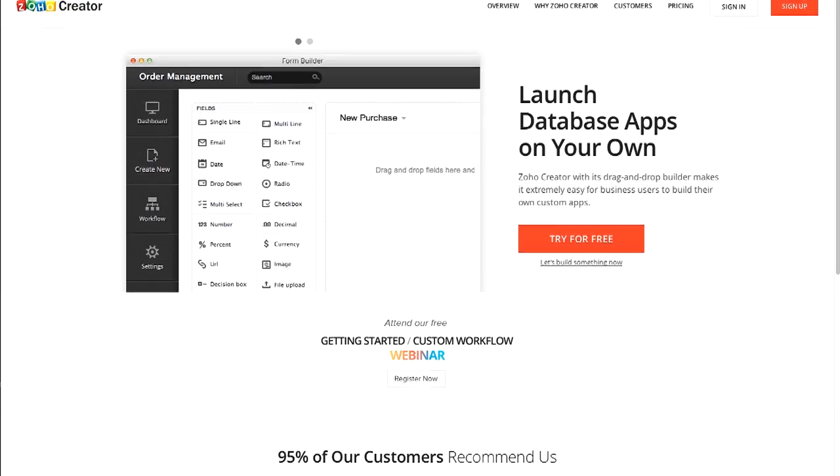At first we thought Excel would be perfect, but after a few months it became pretty obvious that we needed something that was a lot more powerful, and so we came to Zoho.